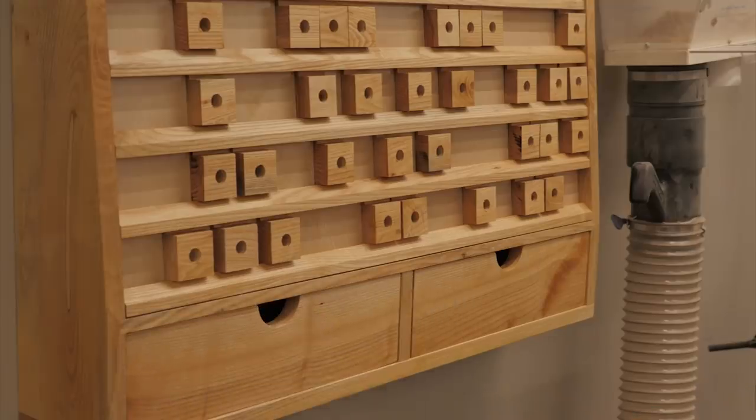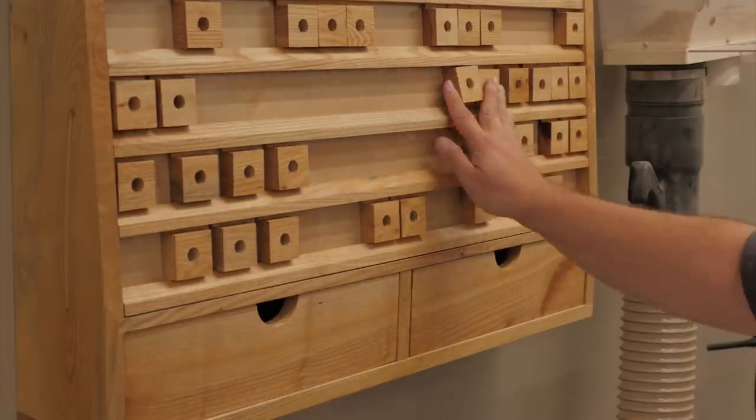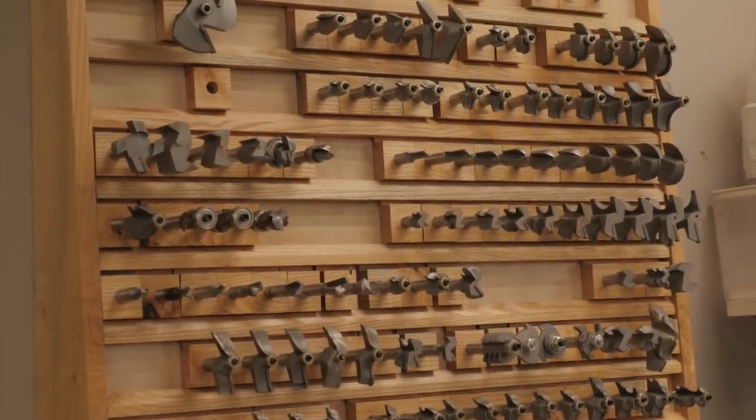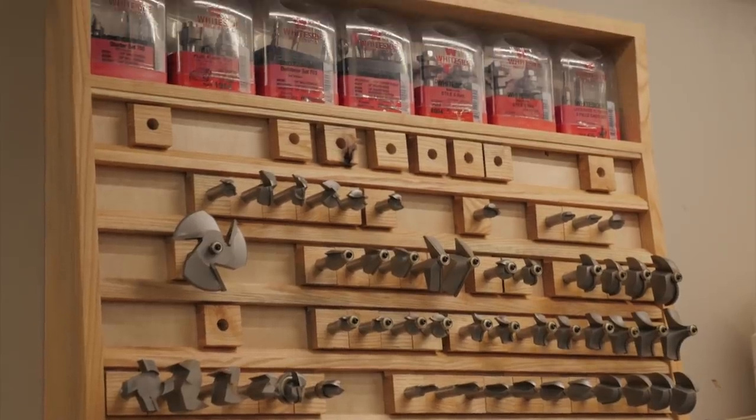We just finished this massive router bit rack that's designed to make it easy to swap things around and organize your bits as your collection grows and evolves. It's easily resizable if you don't need one as big as mine.